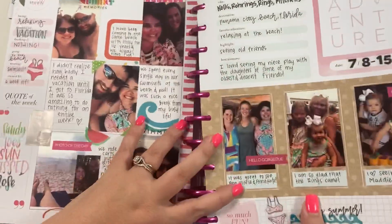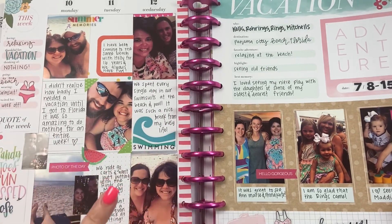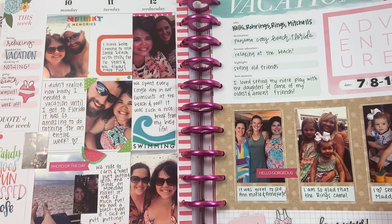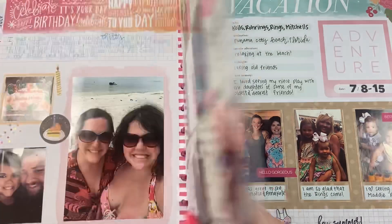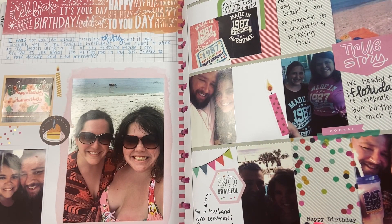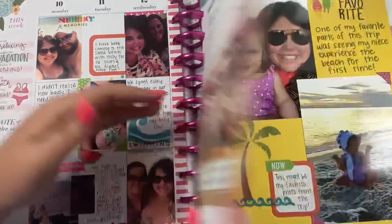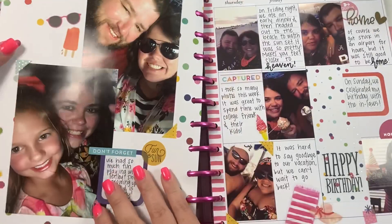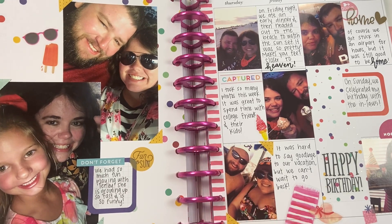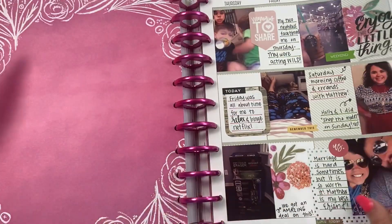Another thing you can put in your memory keeping planner or journal is trips. This particular week we went on vacation for my 30th birthday — we went to my family's beach condo and I got to see a ton of different friends. I'm not going to include trips in the top five because I'm trying to give you things that aren't necessarily big and exciting, but obviously if you have big trips, those can go in your journal as well.